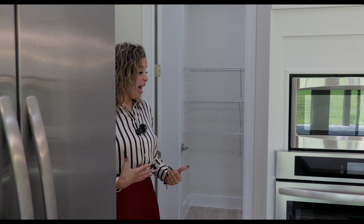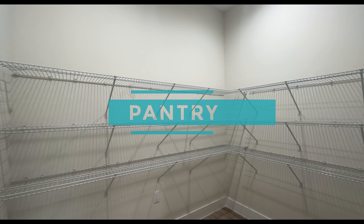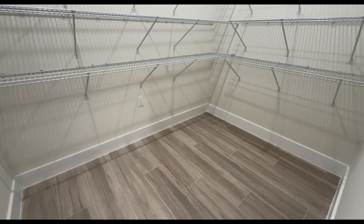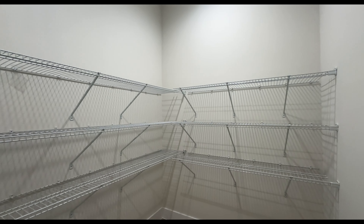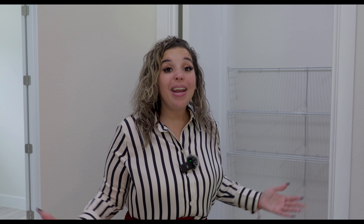On this side of the house, we're going to have a walk-in pantry. It's not ginormous but it is L-shaped and very spacious. You can fit tons of cases of water, bulky snacks for the kids, the grandkids, the nieces, the nephews — whatever. You have more than enough space in here.